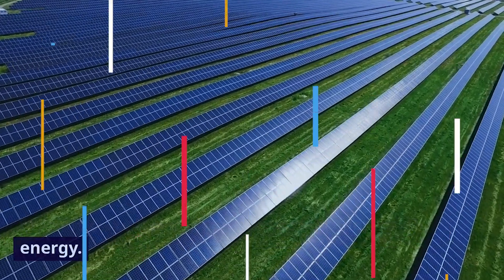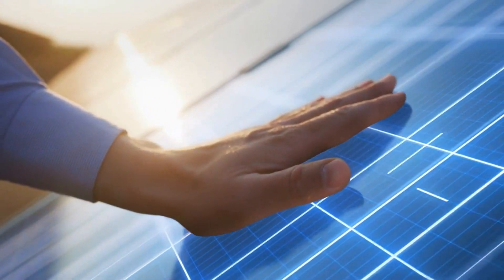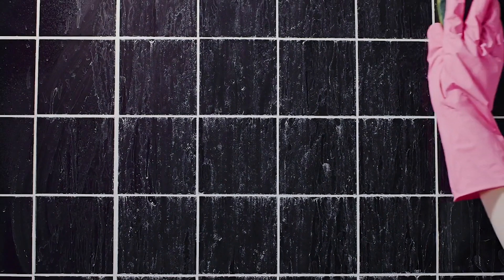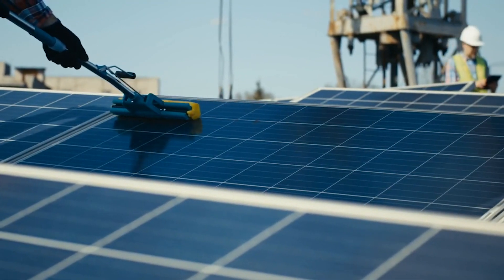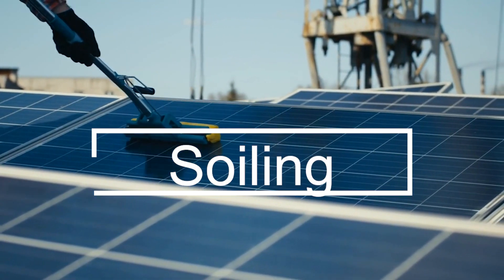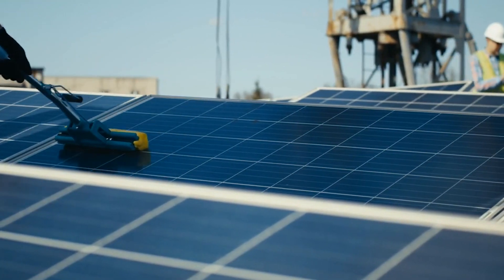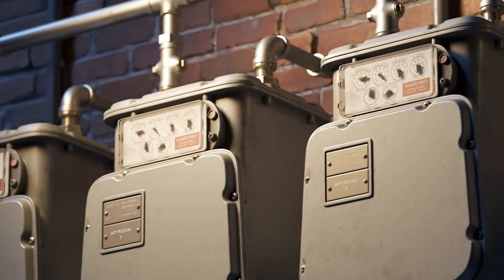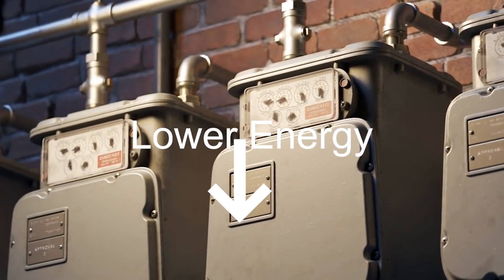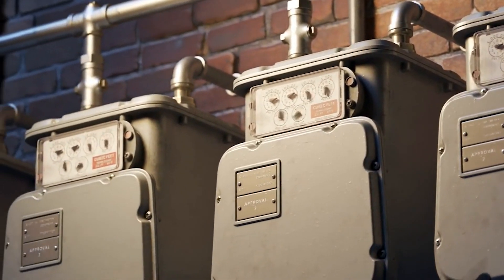PV panels are a significant source of renewable energy, but they face a persistent challenge — they get dirty. The accumulation of contaminants on their surfaces, known as soiling in the PV industry, leads to a substantial decrease in energy production. Solar panels can't operate efficiently if they're caked in dirt. It doesn't take very long for PV generation to drop by 10%, 20%, and then 30%.